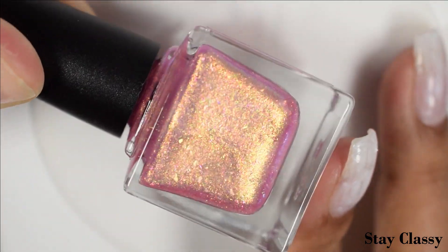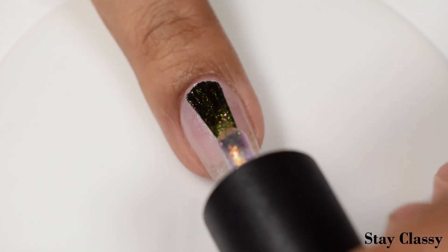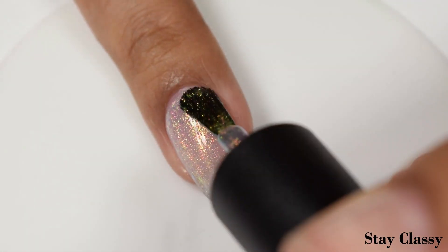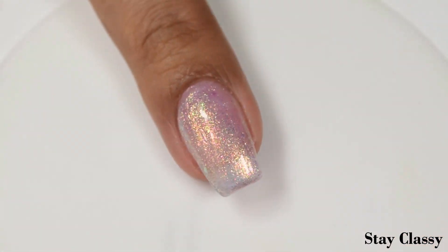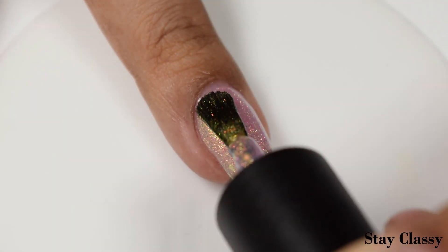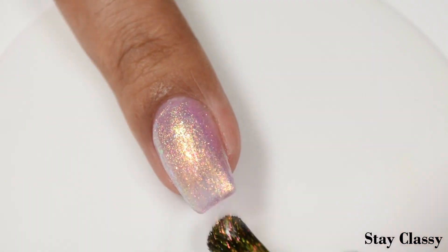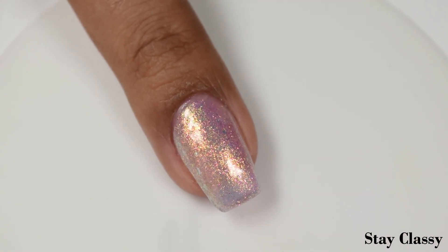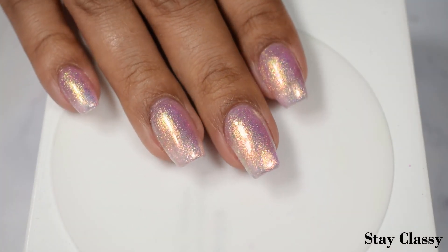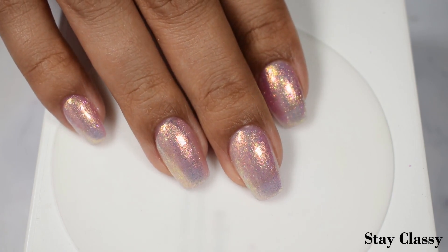Stay Classy shifts over to violet and blue-green at the most extreme angles. The shimmer is quite shifty in person. In indoor and direct lighting you're going to see that gorgeous goldy glow — it's very warm compared to what I'd call a cool-toned pink base, giving you a very flattering color, especially if you have warm undertones. Two to three coats is perfect for full opacity.